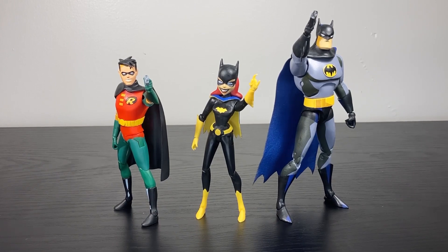With every single figure I get from this line, I enjoy it and I'm happy to have it — but then I think about the price tag. I can only ever say: wait for it to go on sale, which you probably won't get to do because distribution on these figures is rough. There aren't many of them out there, they're hard to come by, and when you do find them you have to pay $25 to $30 for five-inch figures that don't articulate all that well and occasionally don't look all that great.